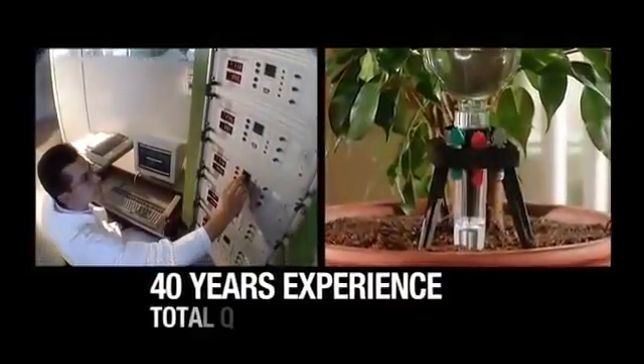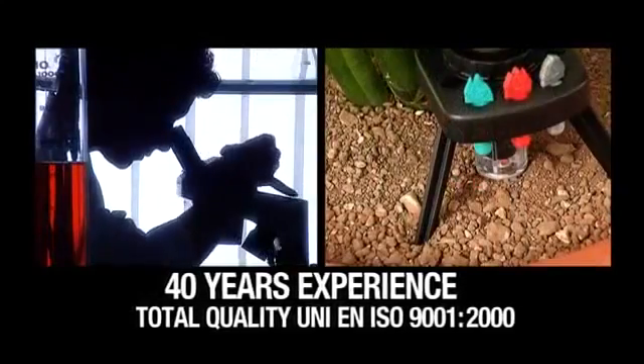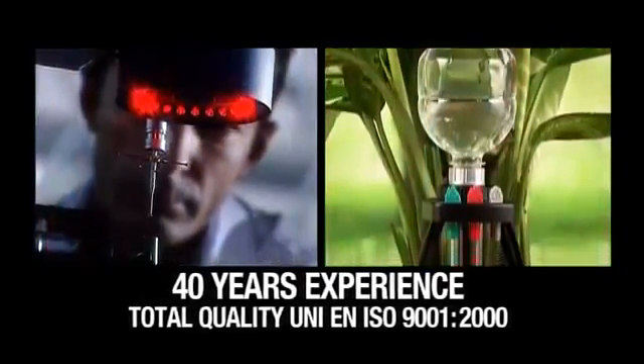Laboratory tested and total quality certified, Idris is a product made by Klaber, a top brand in the world of watering systems.